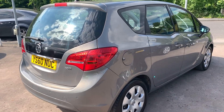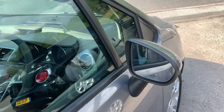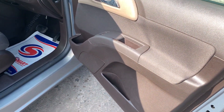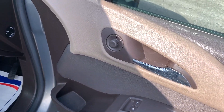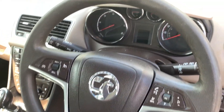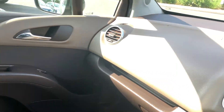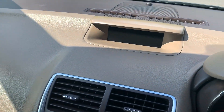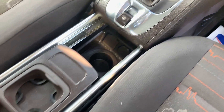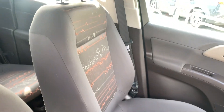I'll show you inside the car. Electric windows here, electric mirrors, radio controls on the steering wheel, cruise control. Clocks on 64,000 miles. Radio CD, air conditioning, automatic. Seats in brown with orange trim.